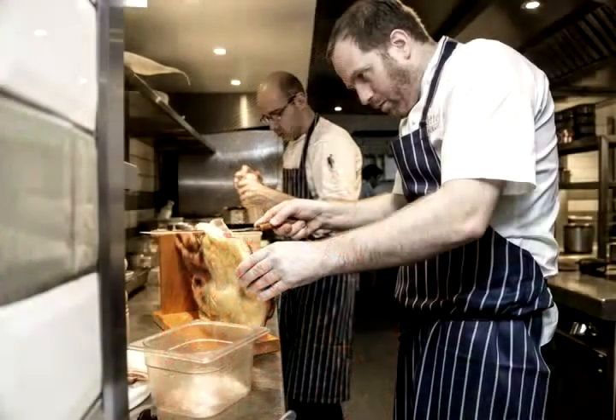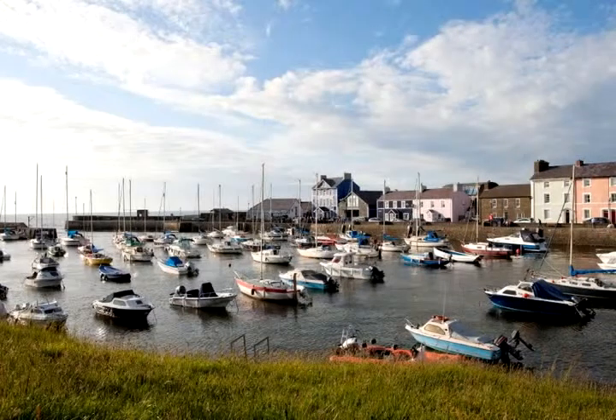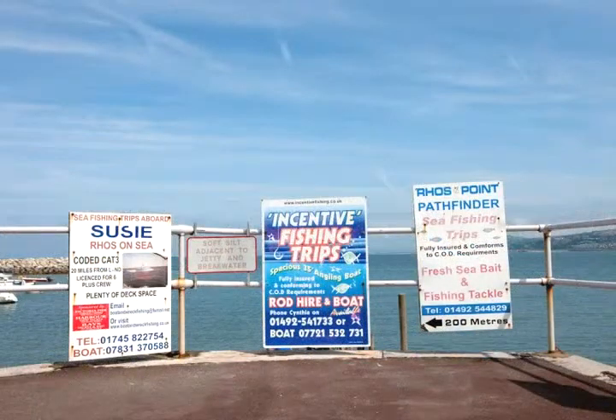I'm Keris Matthews and I'm here today talking with chef Bryn Williams about our love of food and products from the coastal area in Wales. It's exciting to talk to you Bryn because we've both got some really potent memories of growing up in Wales and very different parts of Wales too.